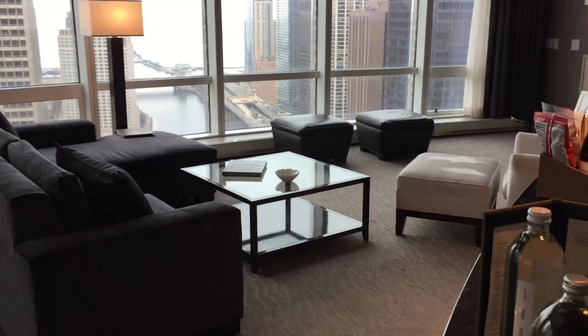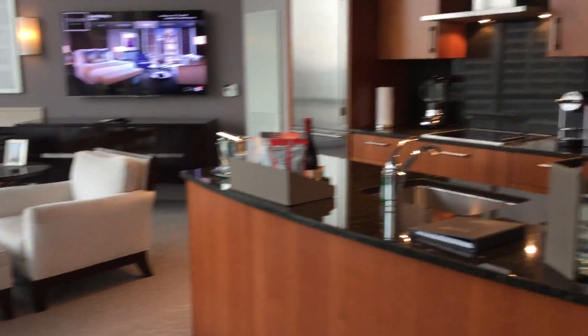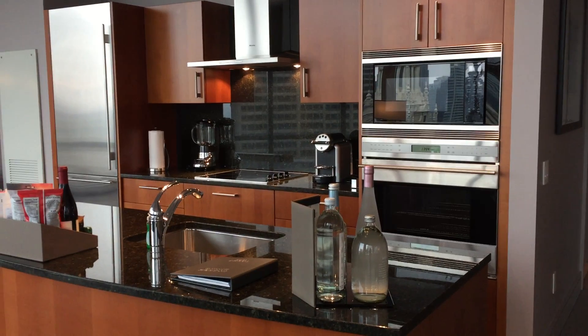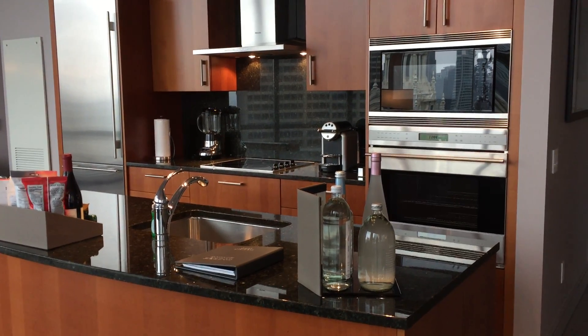There's a sitting area, a dining area, and a desk area. And that's a really special, fully equipped kitchen. There is a Sub-Zero refrigerator, a Wolf microwave...